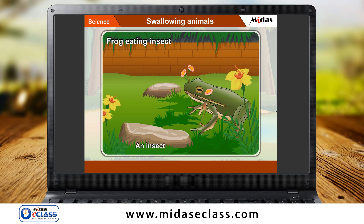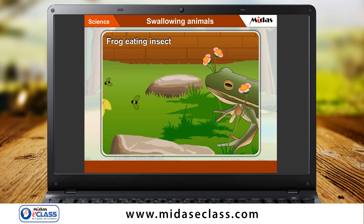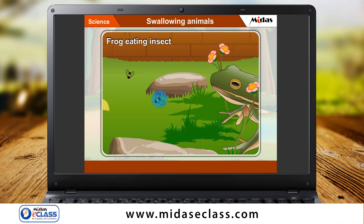An insect is a prey for a frog. A frog has a long and sticky tongue. When it finds any insect to eat, it takes its tongue out of its mouth. Small insects stick onto the tongue of the frog. Then it draws its tongue back into its mouth and swallows the insect as a whole.